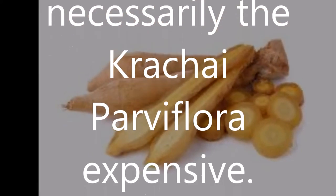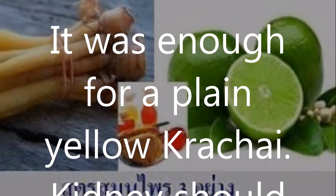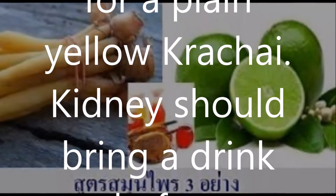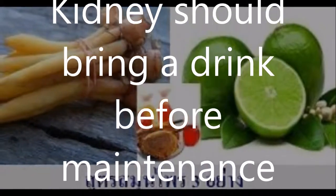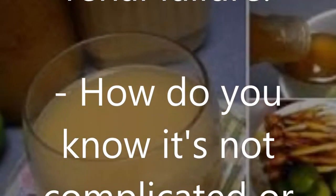The best is not necessarily the expensive Krachai parviflora variety. A plain yellow Krachai is enough. You should drink it before kidney maintenance or renal failure. It is not complicated or expensive to purchase in any way.